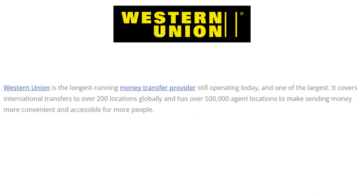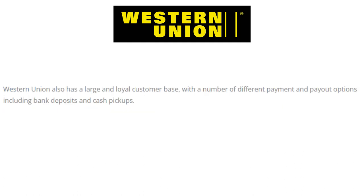Western Union is the longest-running money transfer provider still operating today, and one of the largest. It covers international transfers to over 200 locations globally and has over half a million agent locations to make sending money more convenient and accessible. Western Union also has a large and loyal customer base with a number of different payment and payout options, including bank deposits and cash pickups.